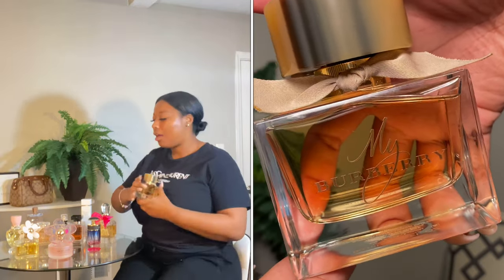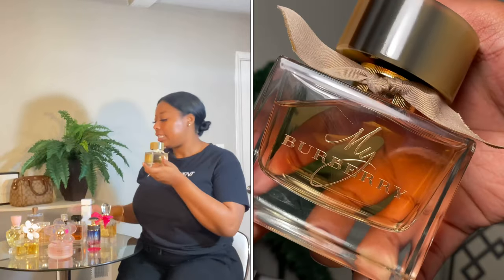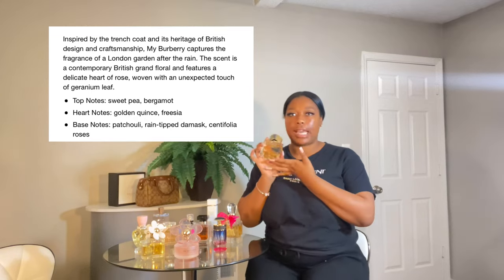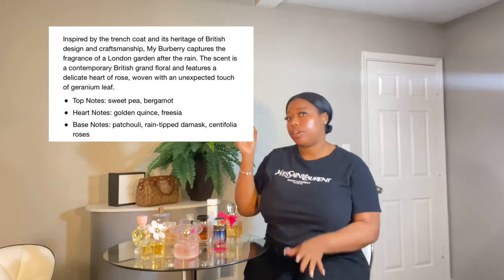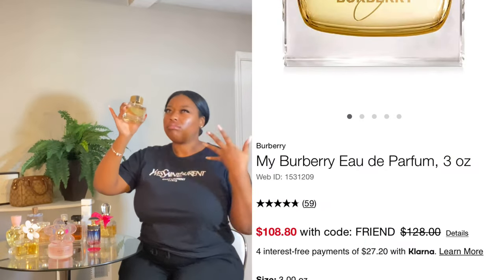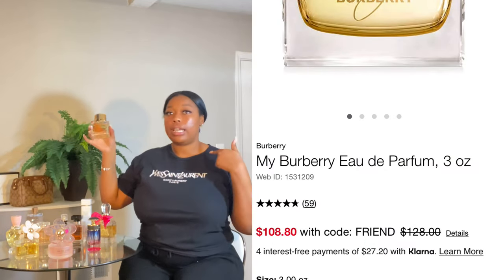This size bottle runs about $108 on the Macy's website, and there's a sale going on right now. So if you've been thinking about getting it, go ahead now because I don't know when the sale ends. This is also something you can gift to a woman, your mom, your sister — it's a great gift.